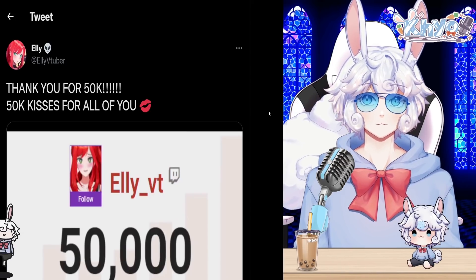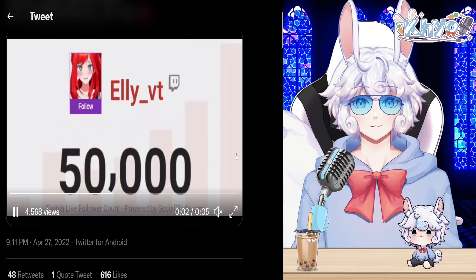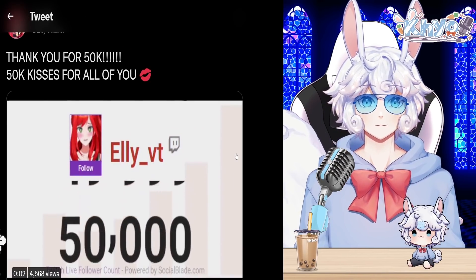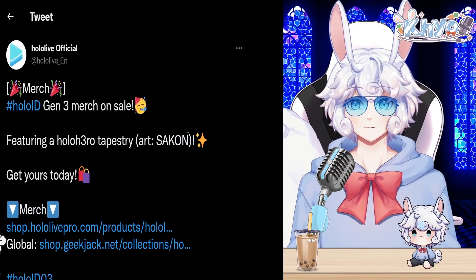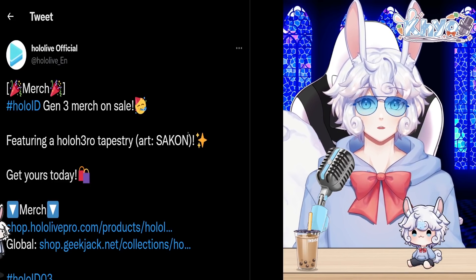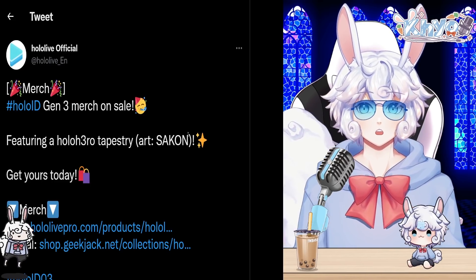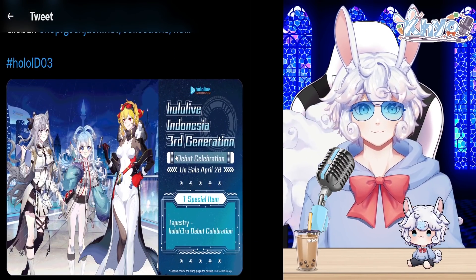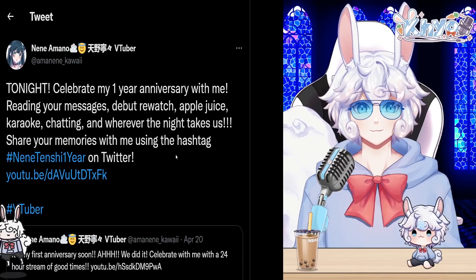Le VTuber shared 'Thank you for 50K — 50K kisses for all of you,' reaching 50,000 followers on Twitch. Huge congratulations to them. The official Hololive Twitter account also tweeted that HoloID Gen 3 merch is on sale, featuring a Holo Hero tapestry with art by Sakon. I'll leave the link in the description if you wish to check it out.